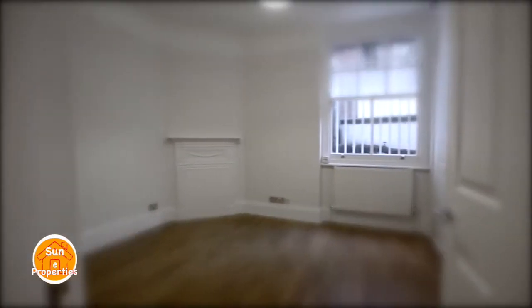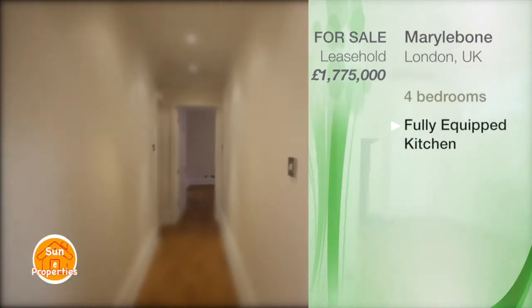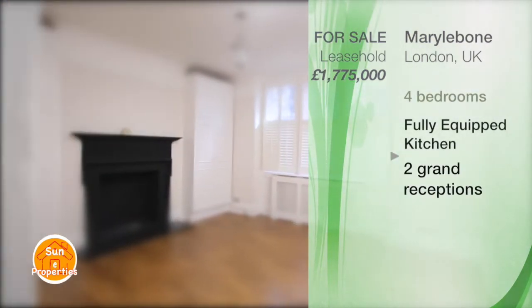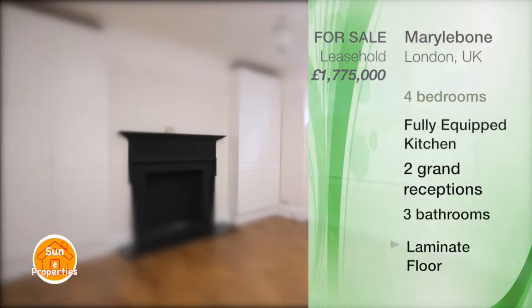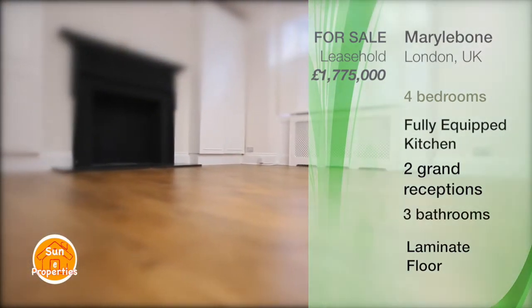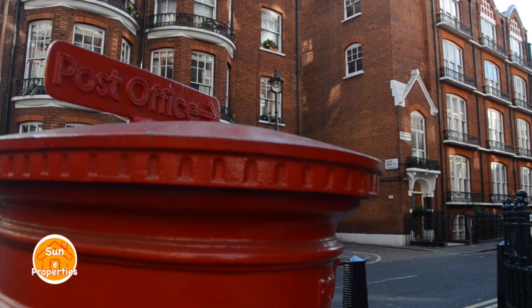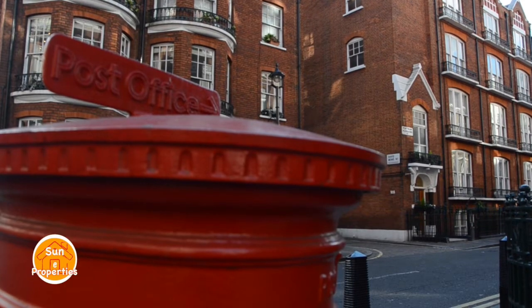The asking price for this amazing apartment is £1,775,000 and it's offered shared leasehold with 978 years remaining. If you are interested in this stunning property, please contact us and we'll arrange a viewing for you.